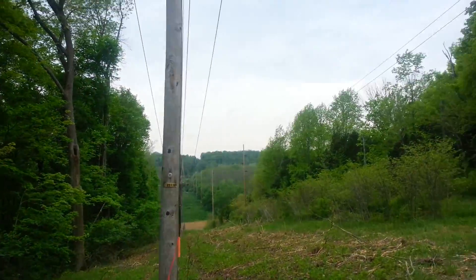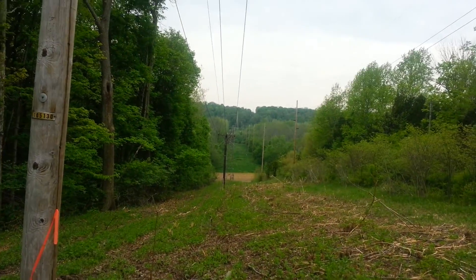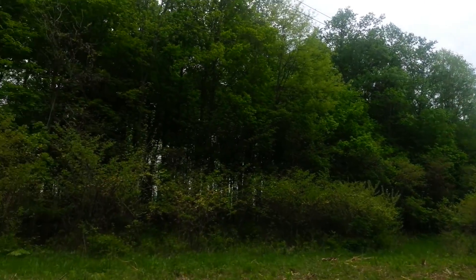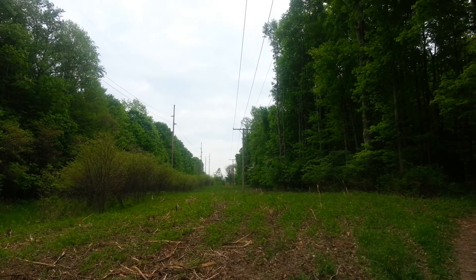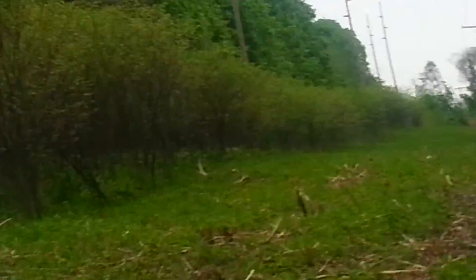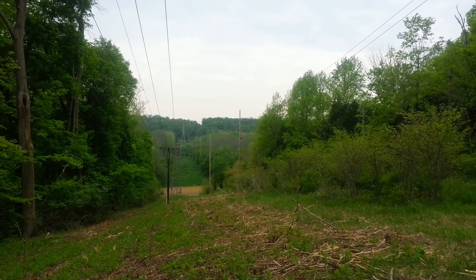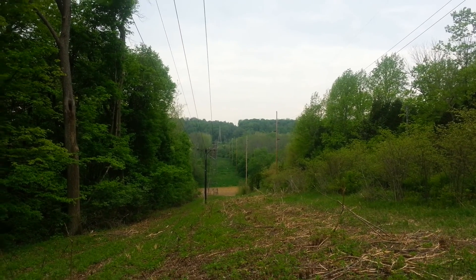Good afternoon, happy Mother's Day. I'm not doing much commentary today, but this is where the original US-40 went. As I mentioned in a couple other videos, before the diversion — when they built the dams, both Englewood and Taylorsville — because of the flood, you can see the road kind of right over there. This is where the original US-40 would have been before they built the dams. For those newer to my page, right here by the trail, the real US-40 had to go...